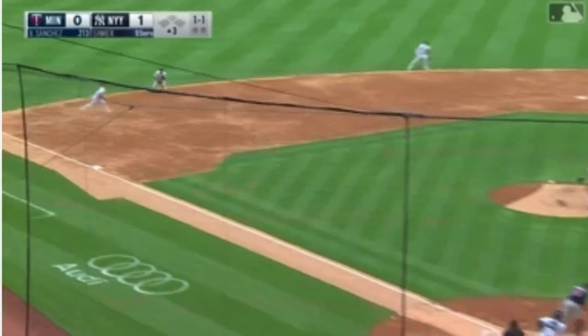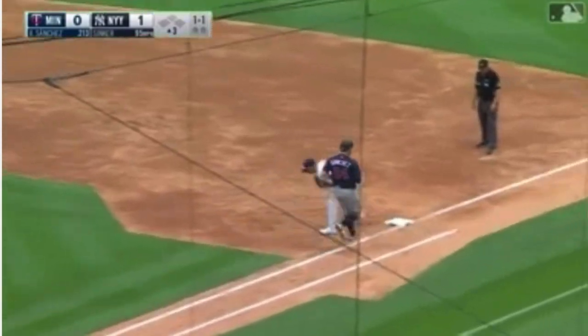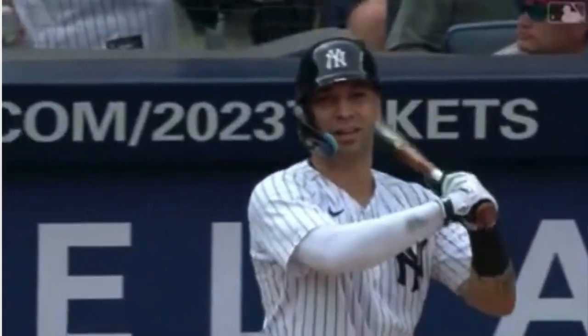Soft ground ball by Donaldson, one away. That'll bring up Marwin Gonzalez, who's hitless in his last twenty-nine at bats.